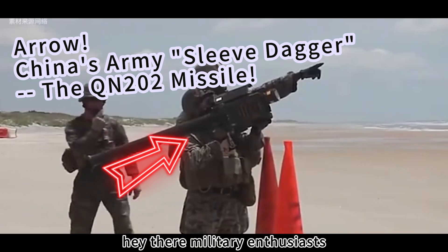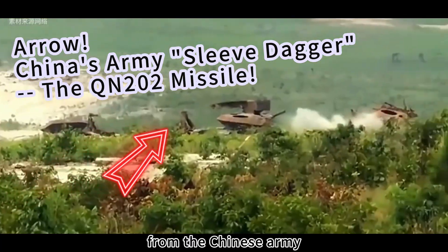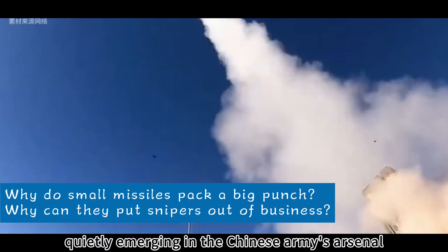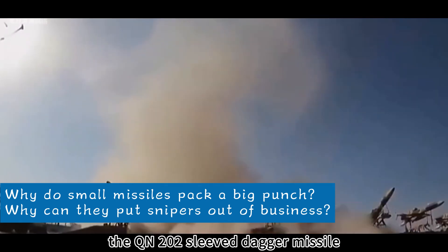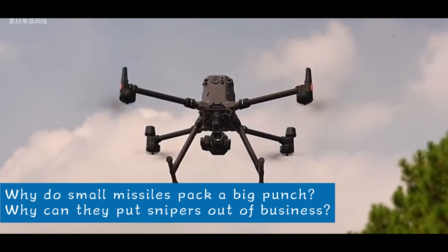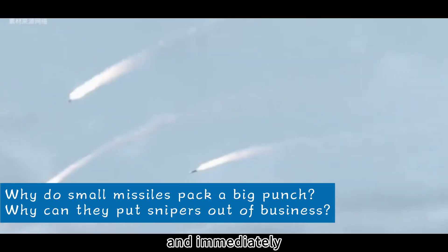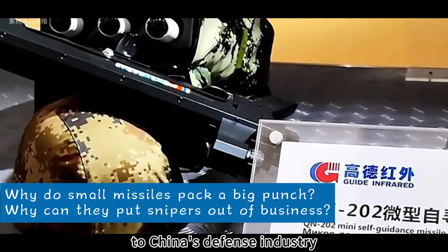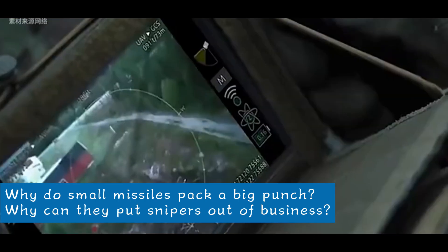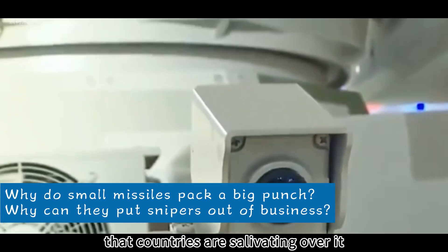Hey there, military enthusiasts. Today I'm going to drop some seriously hot news and exclusive scoop on a mysterious and powerful weapon from the Chinese army. Quietly emerging in the Chinese army's arsenal is a secret weapon hailed as a 'sleeve dagger' — the QN-202 sleeve dagger missile. This little guy first made its public debut at the Zhuhai Airshow in November 2018.